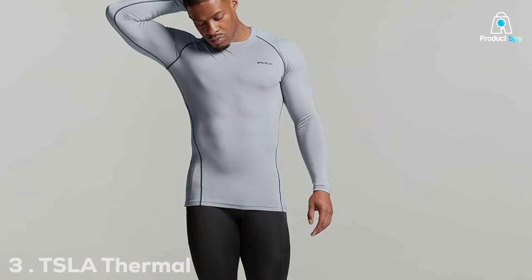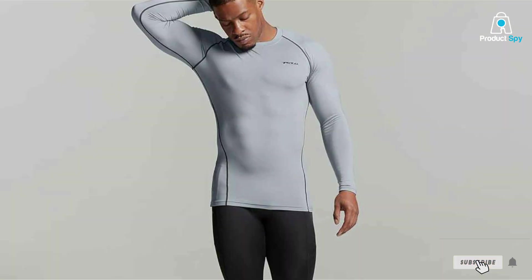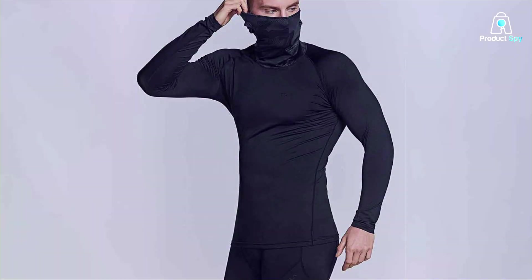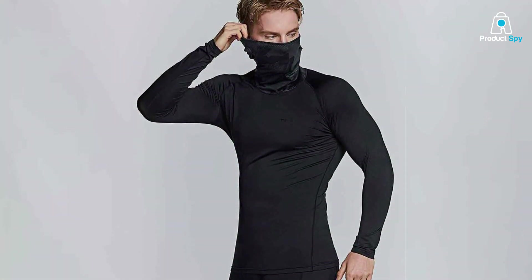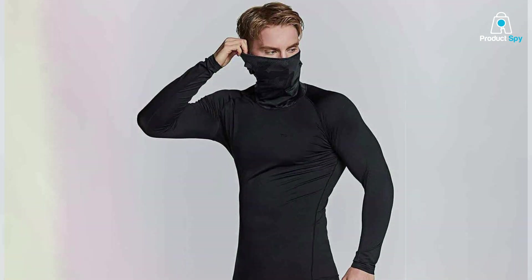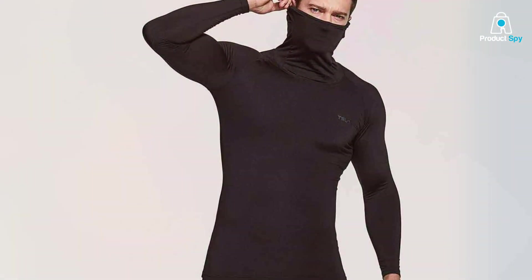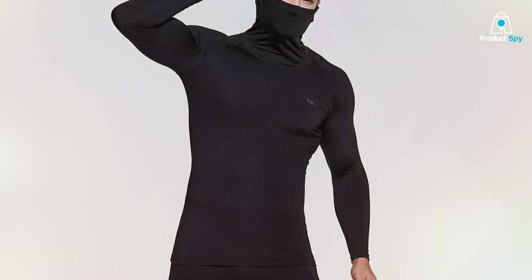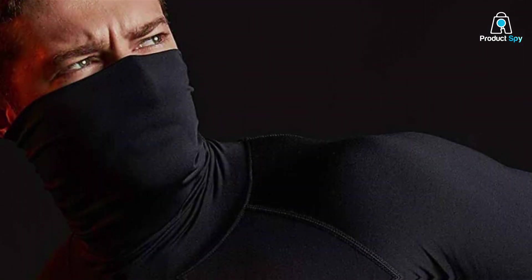Number 3 on our list is the TSLA Thermal Compression Shirt. When it comes to staying warm and maintaining flexibility during your winter runs, this shirt is a must-have in your cold-weather running gear arsenal. The design is engineered to provide a snug yet comfortable fit, made from high-quality thermal fabric that traps heat while allowing for a wide range of motion. This shirt is perfect for layering under your running gear. Quality is evident in every stitch — the fabric is durable and designed to withstand repeated use and washing, and you can trust it to last throughout the winter season and beyond.